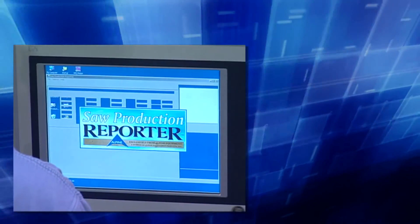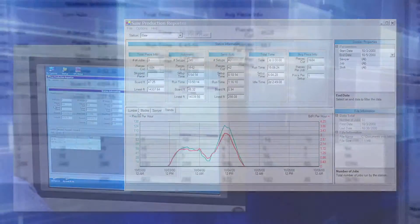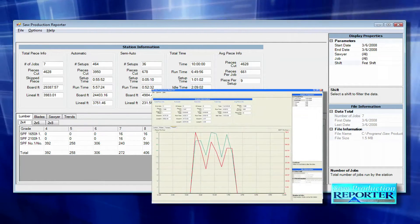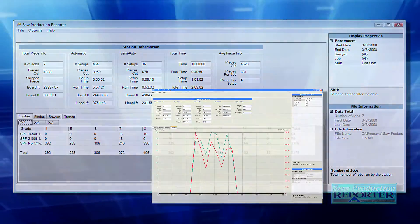The ALS 4.0's saw production reporter provides automatic job tracking, including number of setups, setup time, amount of lumber cut broken down by size, grade and length, individual operator, and linear or board footage.